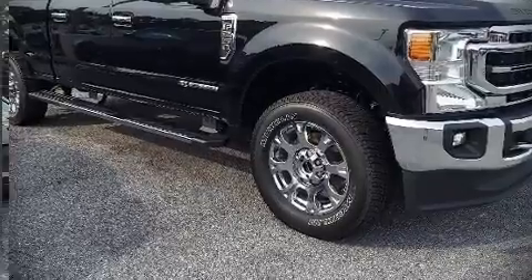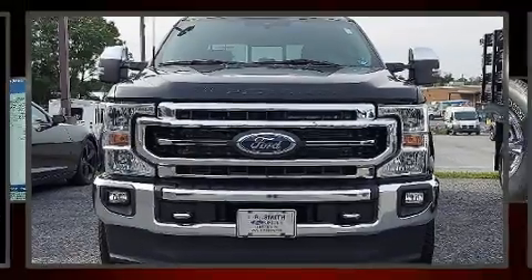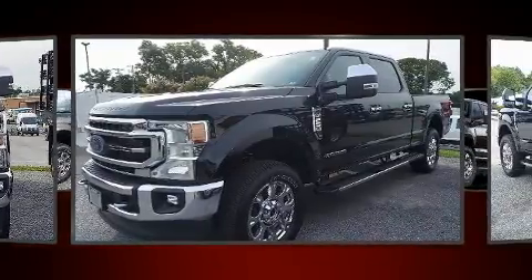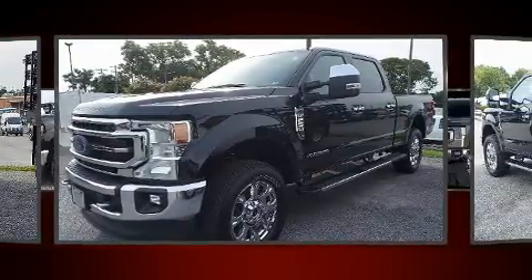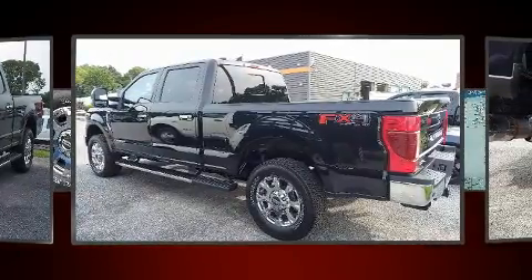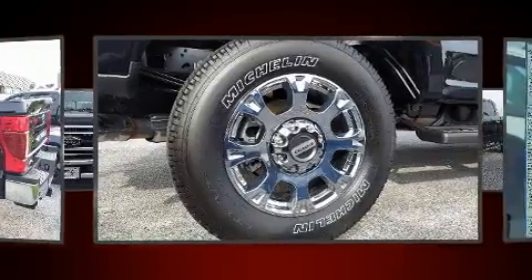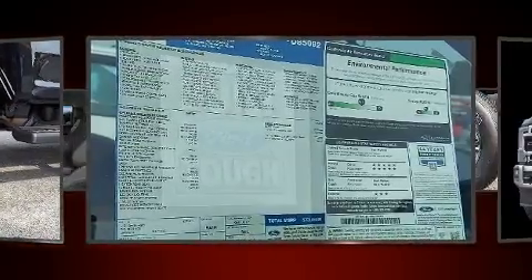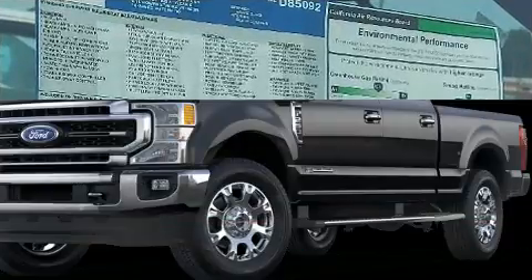Sensibility and practicality define the 2021 Ford F-250. Smooth gear shifts are achieved thanks to the powerful eight-cylinder engine. And for added security, dynamic stability control supplements the drivetrain. Four-wheel drive allows you to go places you've only imagined. A turbocharger is also included as an economical means of increasing performance.